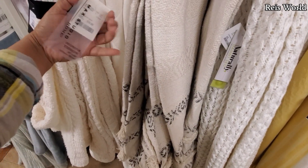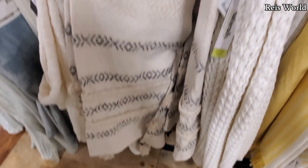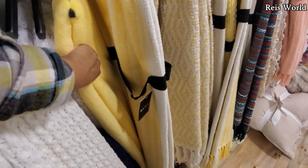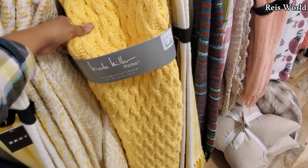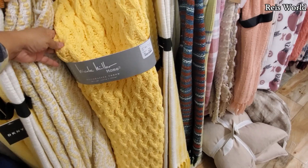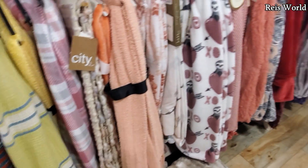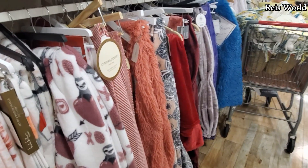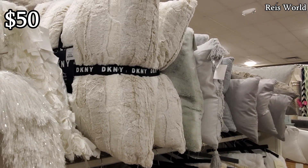They do have a rug like that by Max Studio for only twenty dollars. Seventeen if you love yellow. DKNY, twenty-five — Nicole Miller looks like the DKNY, they have one just like that one. Look at all these colors and different styles here. Large DKNY pillows are gonna be fifty dollars and you will get two.